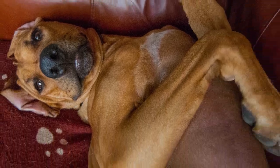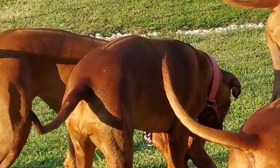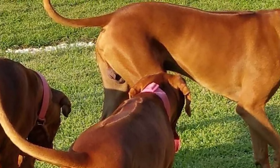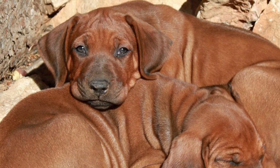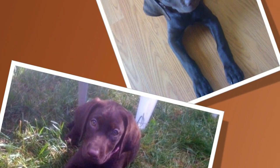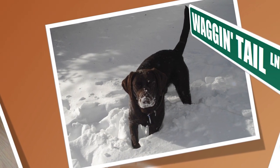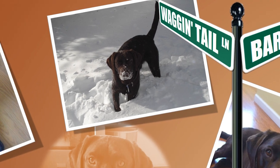Bred to hunt lions, the Rhodesian Ridgeback is a unique combination of power and protectiveness. This intelligent and independent dog can be a wonderful companion for adults and kids alike, but is best suited for experienced and active dog owners. Find out if the Rhodesian Ridgeback would be a good addition to your home — visit brooklynscorner.com to take our quiz and find out which dog would be the best match for you.